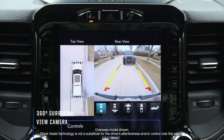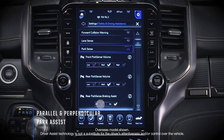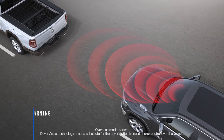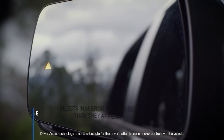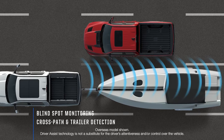Safety features include a 360-degree surround view camera, parallel and perpendicular park assist, forward collision warning, adaptive cruise control, lane sense lane departure warning, as well as blind spot monitoring with cross-path and trailer detection.